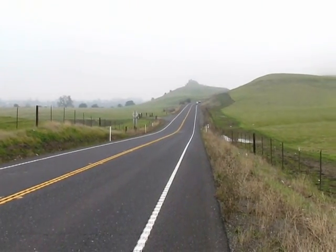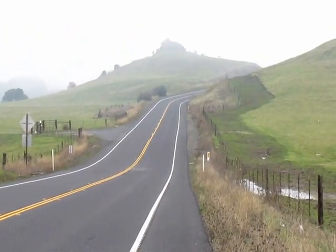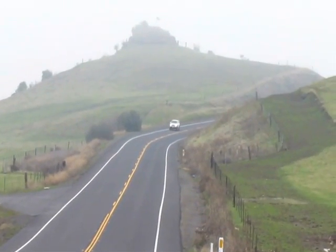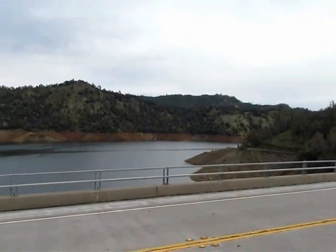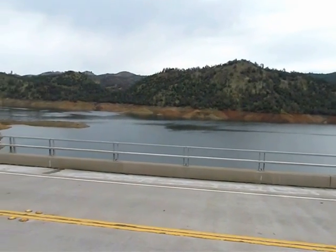This is what the road to Yosemite looks like — a beautiful place that just looks like Kerala as we are traveling through Munnar. This is the Don Pedro Lake on the way to Yosemite National Park.